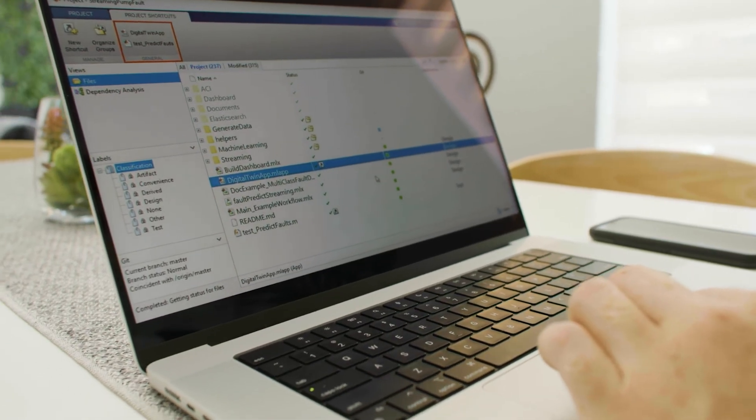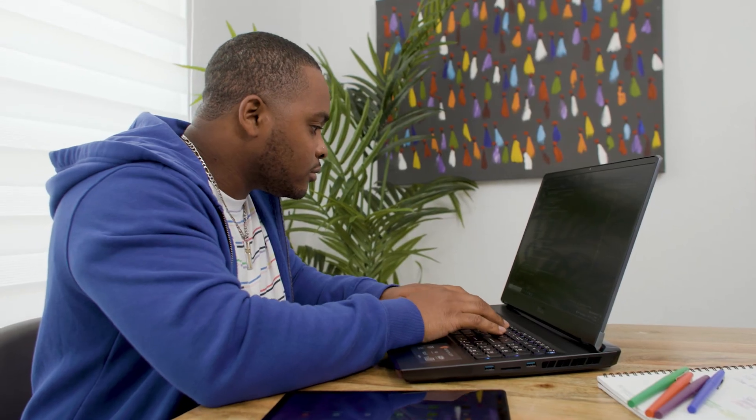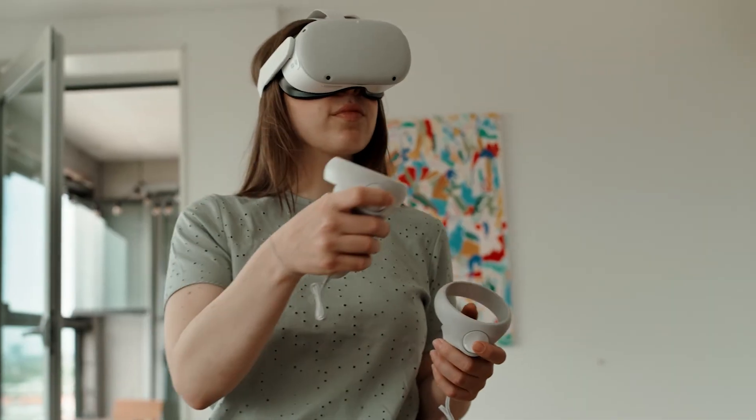Technology degree programs at Full Sail come with industry-standard tools and software like VMware Fusion, MATLAB, Microsoft Project Pro, and Visio Pro. Each degree's LaunchBox may also include hardware specific to its needs. For example, the Simulation and Visualization degree also includes a VR headset.